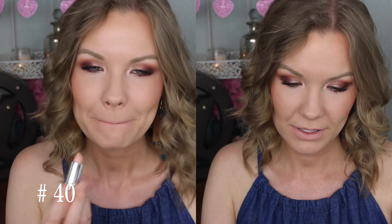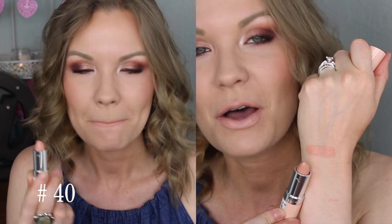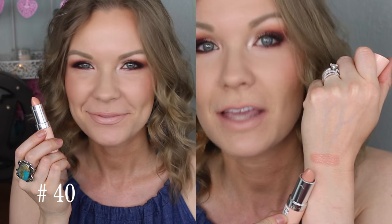This first one, number 40, is definitely the most concealer-y nude of the group. It is very light. I do like this one, but I like it layered with something else or with a lip liner, because by itself it's pretty scary, at least on me. So there is number 40.